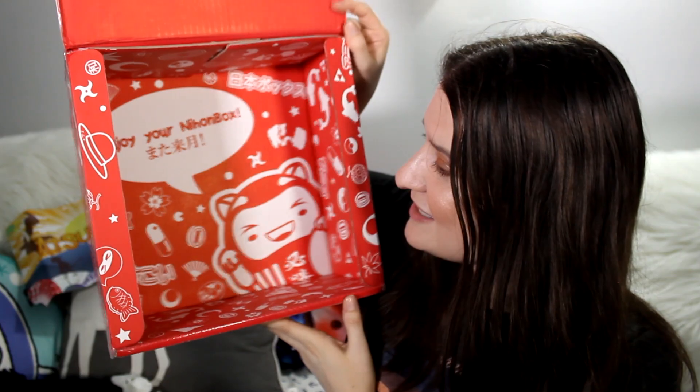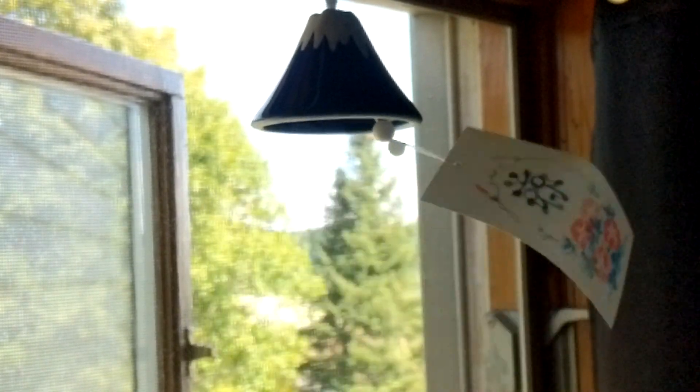That was the last thing in the box. The inside design follows the outside and says 'Enjoy your Nihon box' — so cute. Everything was really thought out and I'm impressed. My quick pricing analysis of all the items, without shipping, came to around $75, while the box is about $33 plus shipping — close to $40 for US subscribers. We got pretty much double the cost of the box in items, which is amazing. Not many subscription boxes do that. My favorite was definitely the wind chime — I've been wanting one, and I love the sweet little sound it makes.